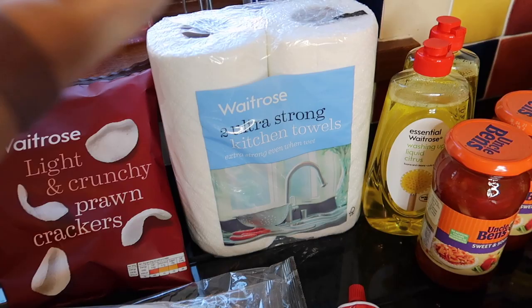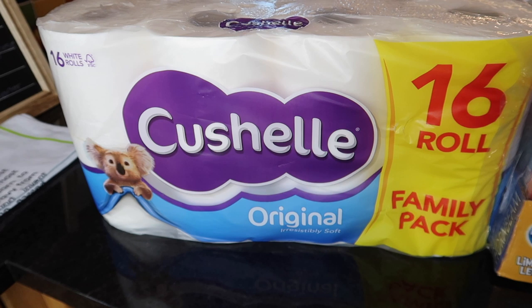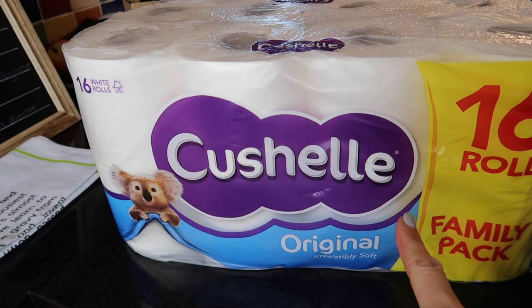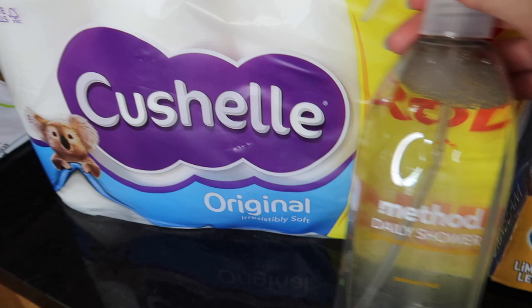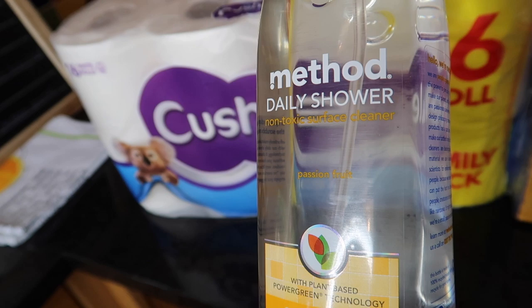Then we've got 16 toilet rolls. These were a substitution — apparently I ordered quilted and they sent me normal. I'm not going to cry over that. Does it make a difference, quilted or normal? I think I just ordered the ones that were on offer. I'm quite excited about this though — Method daily shower cleaner. This one smells of passion fruit. So after I have a shower — squirt, squirt, squirt — hopefully that'll prevent buildup of grimy nasty yuck.